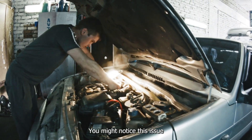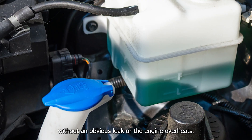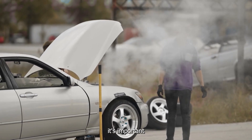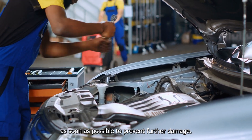You might notice this issue if the oil looks milky or frothy, the coolant level drops without an obvious leak, or the engine overheats. If you see any of these signs, it's important to have your engine inspected and repaired as soon as possible to prevent further damage.